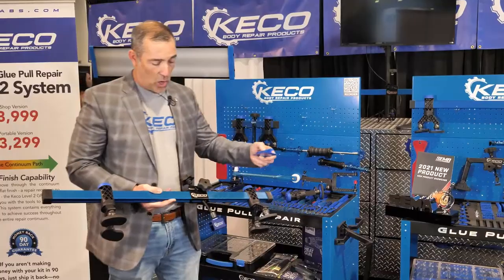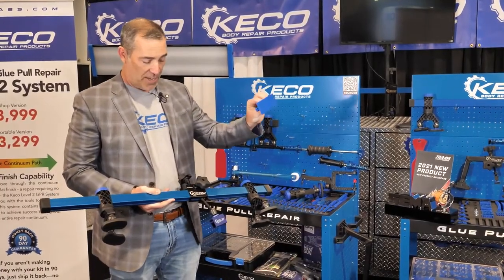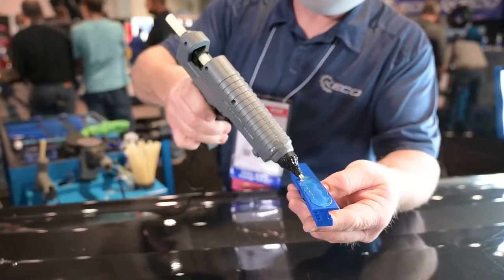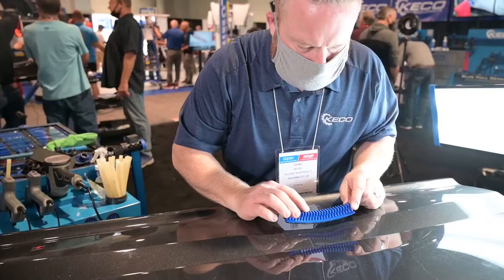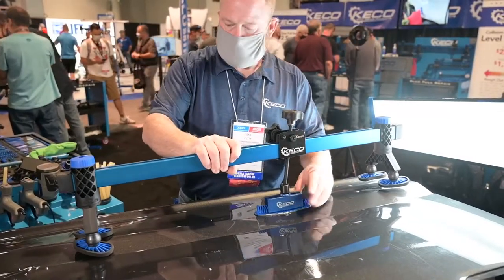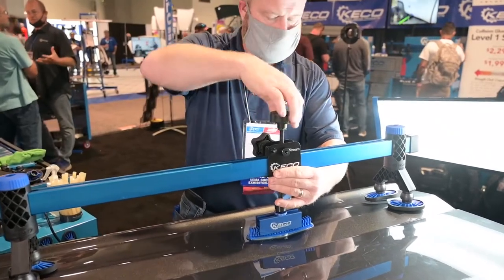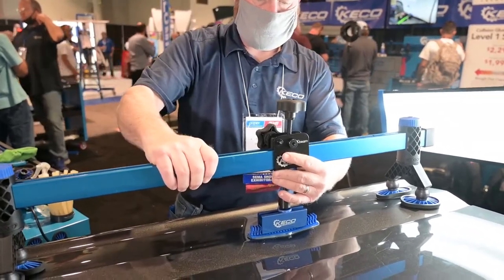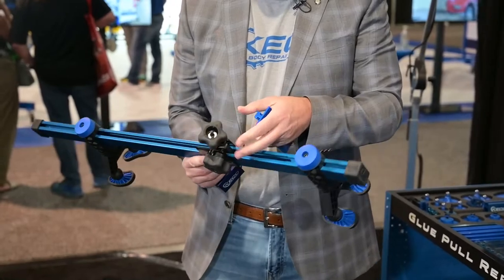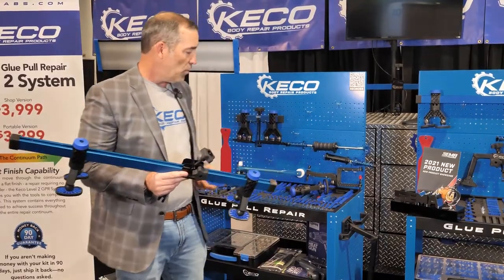If you had a dent along a body line, you would use this linear tab that we call a centipede, and glue that onto the panel with specialized hot melt adhesives, then slide the tab adapter over that, and then lift the dent with the knob here — it even has a quarter inch adapter for running a drill to be able to move it more quickly or more aggressively.